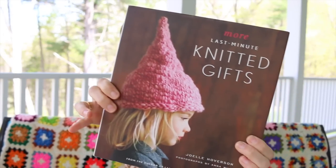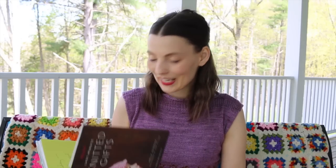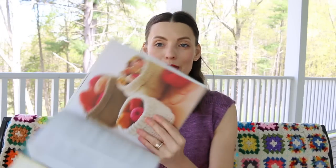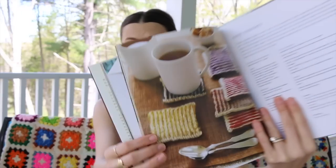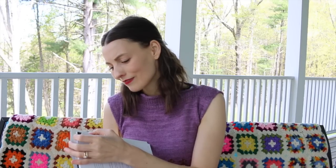Knitted Gifts and More Last-Minute Knitted Gifts — when it says 'more' I'm assuming this is the second book. It says 'To Christy on her birthday' and I can't tell who signed it, but thank you. I love these baskets — you could whip one up for someone, give it as a gift, or put the gift inside that basket. And look at this lovely set of coasters — this is a good book.